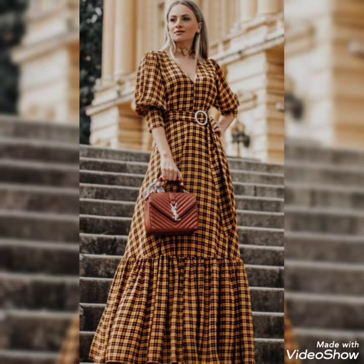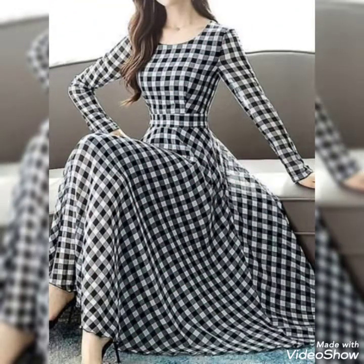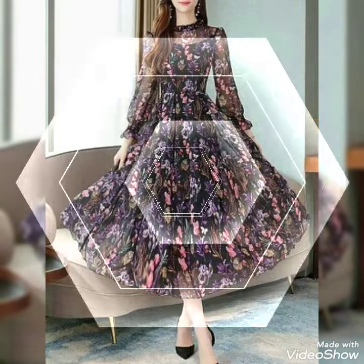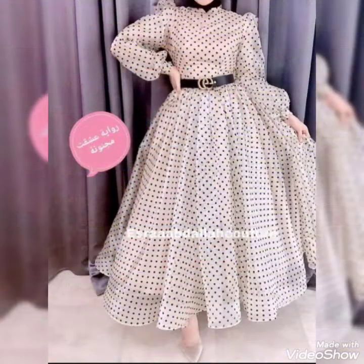Friends, these are polka dots, check styles, lining styles, and the most beautiful layered style with buckle and cuff sleeves. Umbrella style and layer style frocks and prom dresses are very trendy. You can wear them on printed fabric and also on flat and plain fabric.